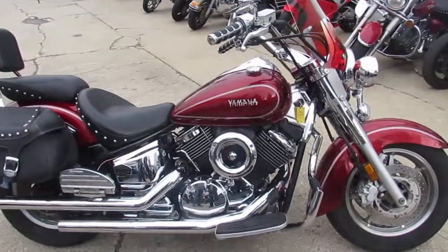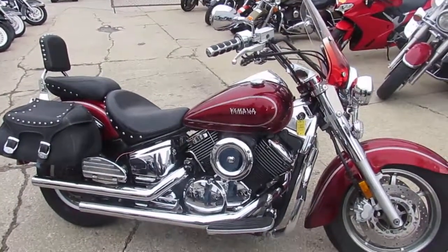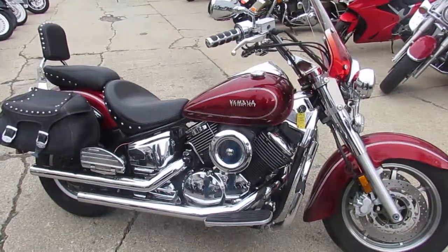Give us a call at 810-648-9500. 810-648-9500. Or check us out at Approval Power Sports. Thanks for taking a look at our bike.